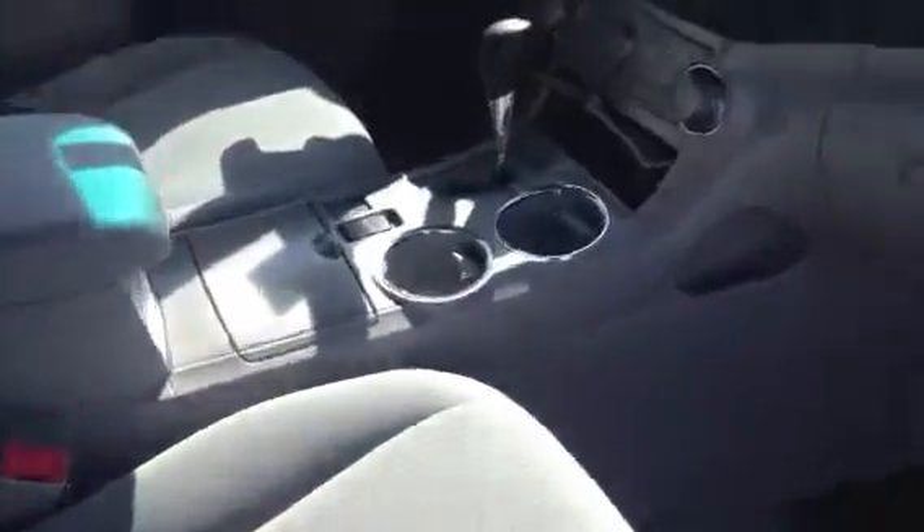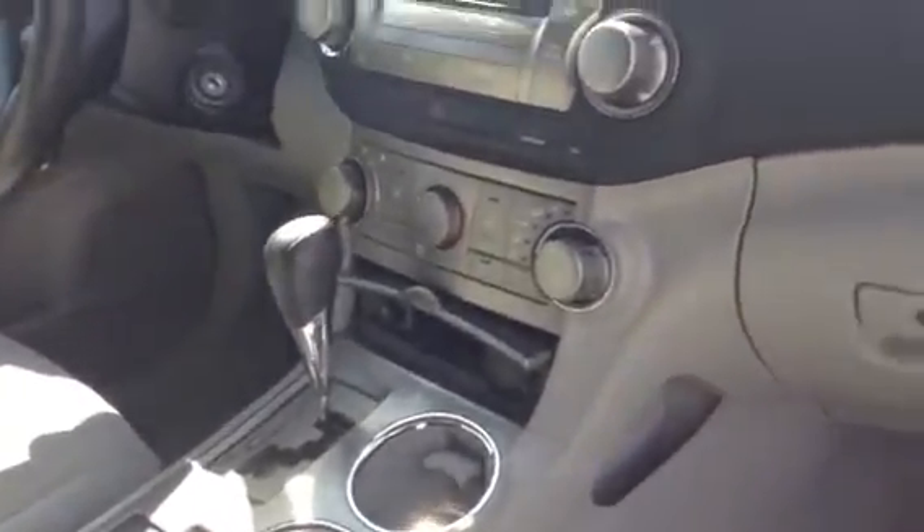Of course, it's got AM FM stereo CD player, power windows, power door locks, tilt steering wheel, and just a nice LE edition of the Highlander.